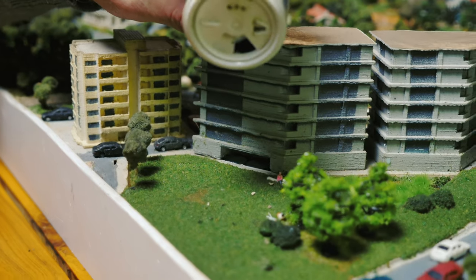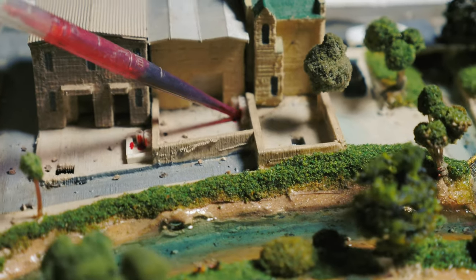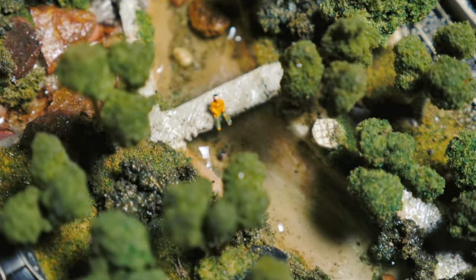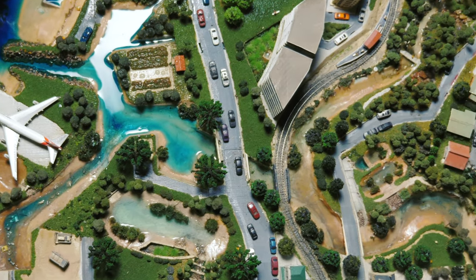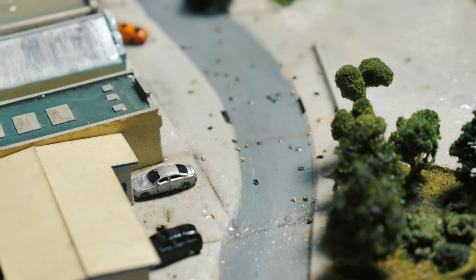We are sprinkling pepper to represent litter and pouring food colouring to show other polluting liquids. Sometimes people litter directly into the river. At other times, rubbish that's not placed in the bin can find its way down to the water, whether it's left right next to the river or many streets away.